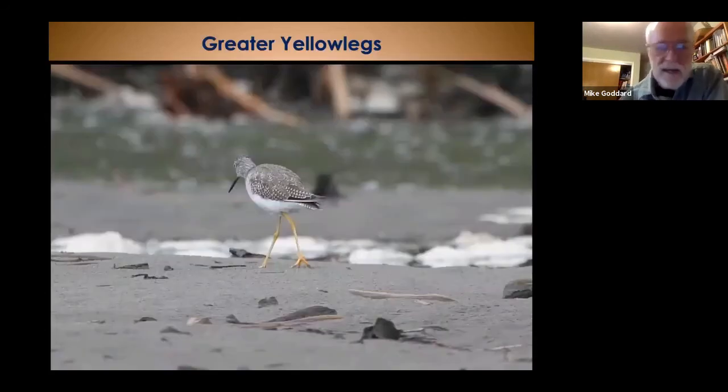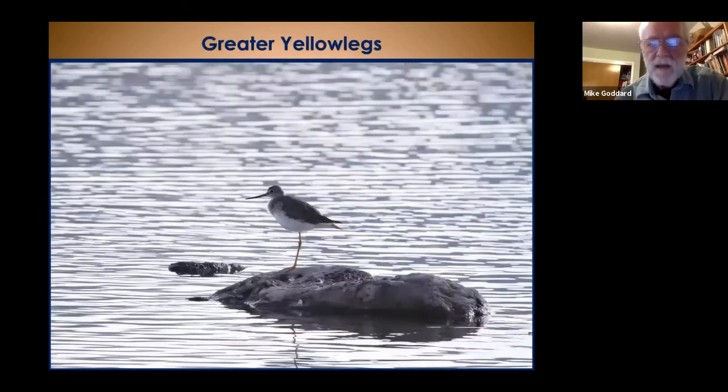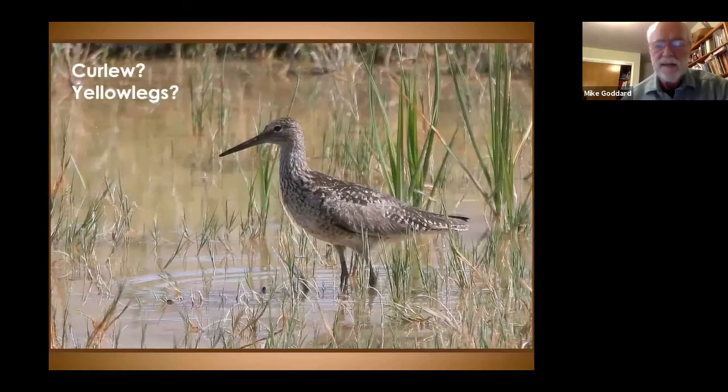Next up is the greater yellowlegs — a slender, tall bird with yellow legs and a black slightly upturned bill, very common here. They're about 14 inches and very active. You'll see them out in the marsh hunting; the bill is much longer than the head. They can be a little hard to separate from other birds. For example, at first glance the willet can look like yellowlegs, but it's actually a large, heavyset wader with a quite different-looking bill and different leg color.